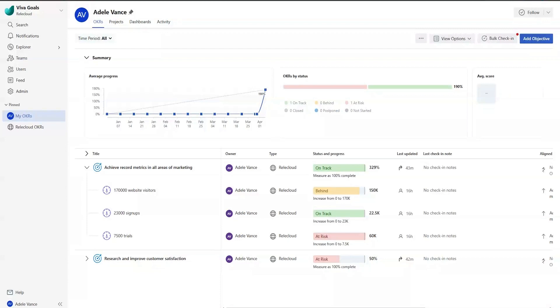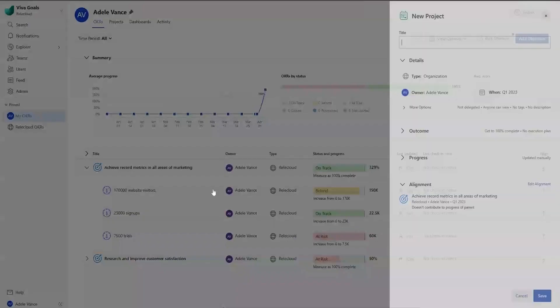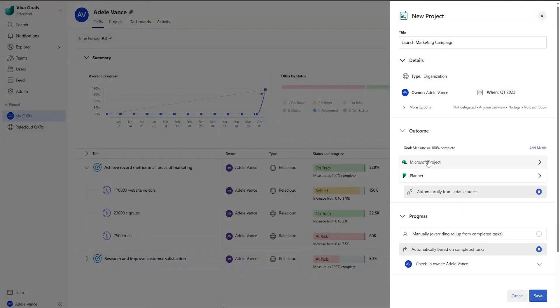I'll show you how you can connect your team's work in Project in just a few simple steps. First, create a project in Viva Goals that aligns to your team's OKRs. You can select to add tasks and choose Project from the list of connections.